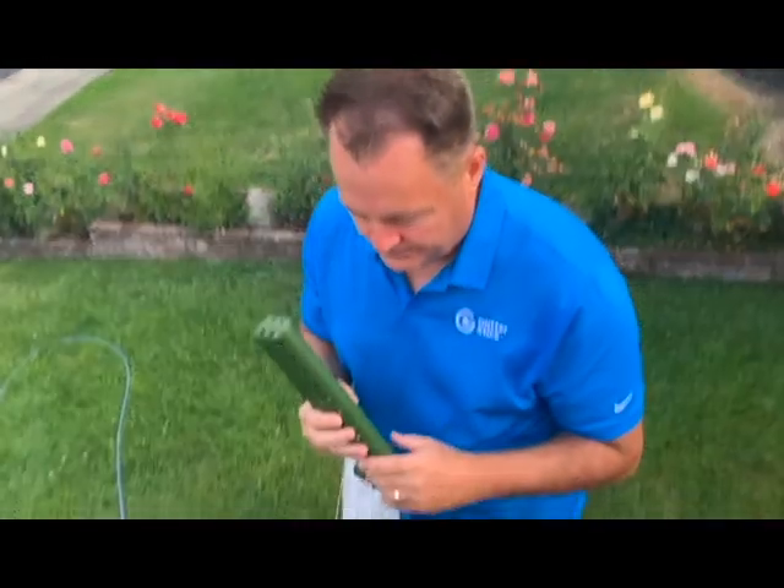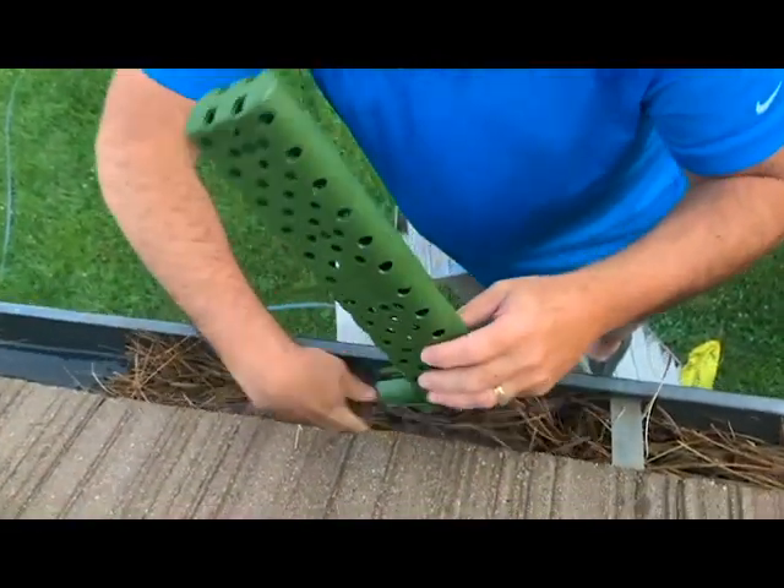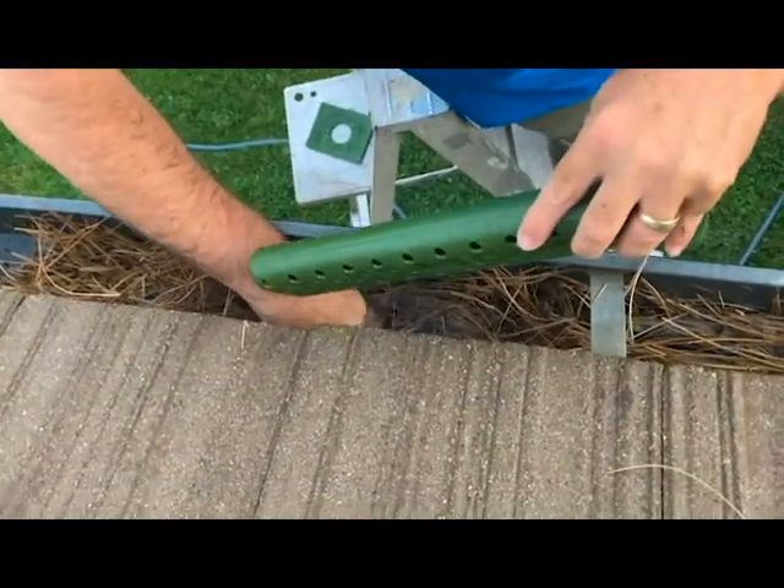Call us today and we'll come install the Gutter Stick to give you peace of mind and keep your gutters flowing.